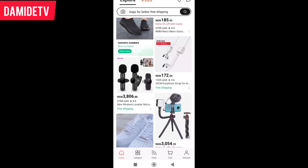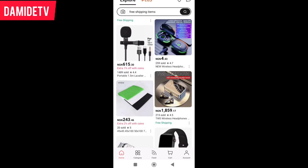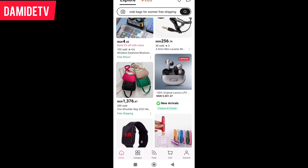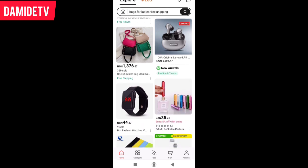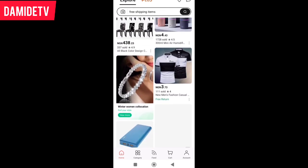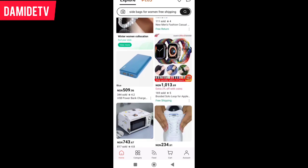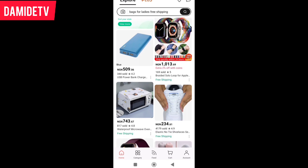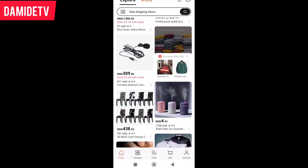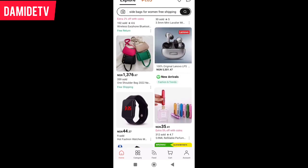Now, how can you sort for good products? Look at all these products — they look very nice. But the truth is, all of them might not be exactly the way you are seeing them, because they use high-quality cameras. Maybe you are looking for something big, but when the product comes, it might be very small. So we need to look at the reviews. You must check the reviews first before you purchase.